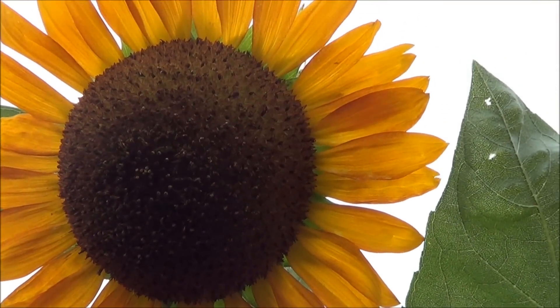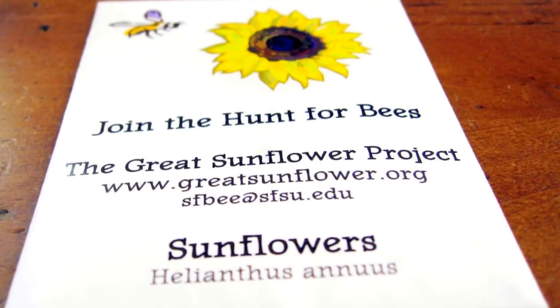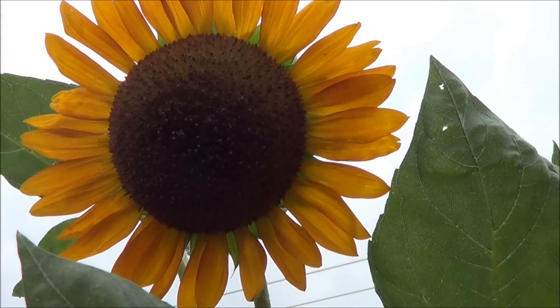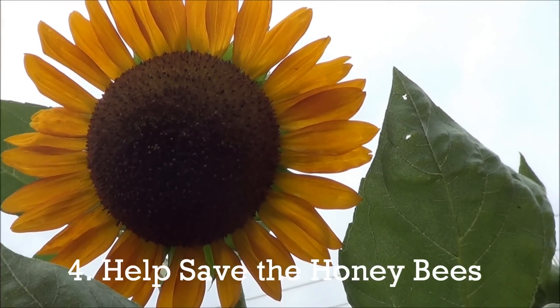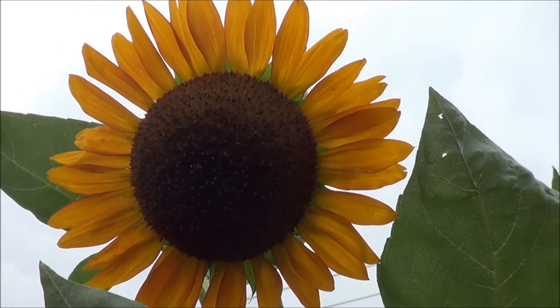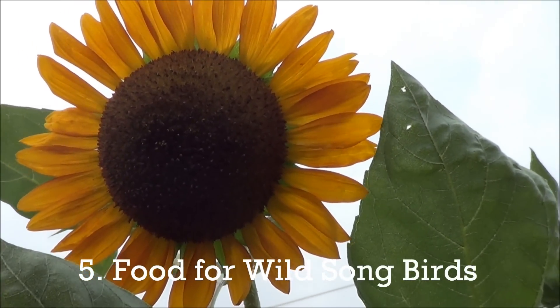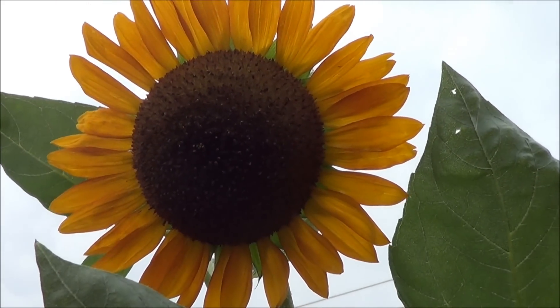There's also a great sunflower project on the internet you can search for. They have a thing where they count honeybees next to sunflowers — this is one big flower that really attracts honeybees. You can also grow sunflowers for feed for regular birds, and these sunflower seeds are great for roasting.